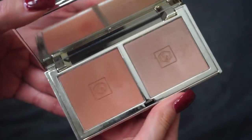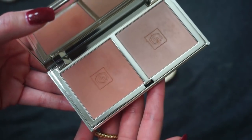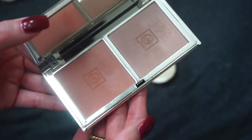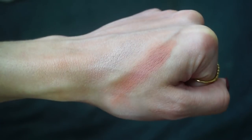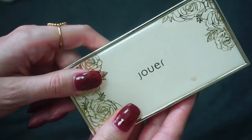Next up I have my Jouer blush duo in Adore. I do adore my blush duo from Jouer — I've talked about these a lot. I used to have another one but I decluttered it in a past blush declutter because this is really the one I get the most use out of. One side is a little bit more matte and then one side is more shimmer. I usually just mix these together and I think they're beautiful. Definitely holding on to this one.